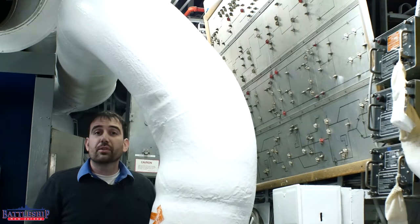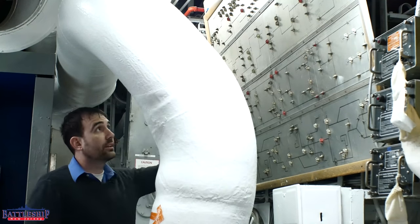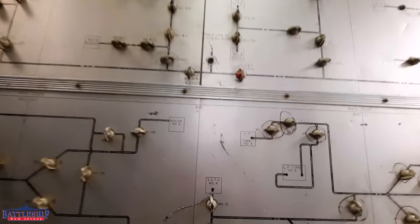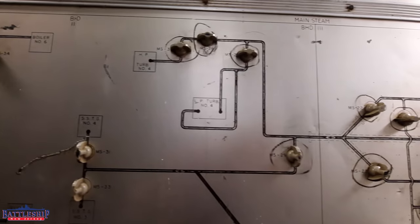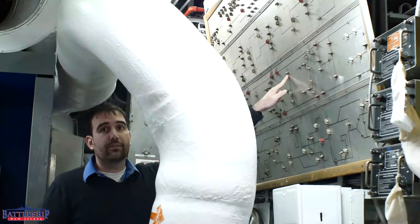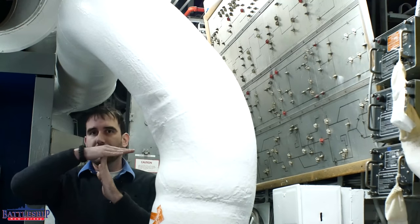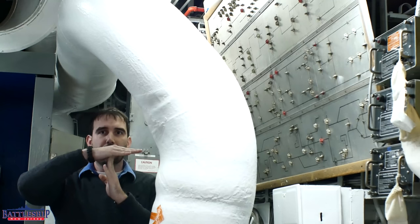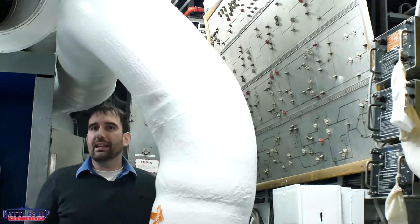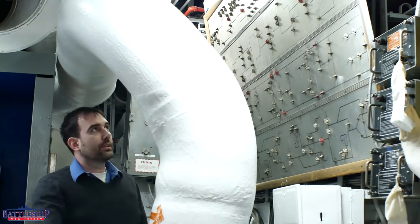Engine Room 2 serves as secondary main control, and so there is a status board here of the entire steam plant of the ship. Again, there's no wiring or anything behind this — there are no indicator lights on the board. It is simply: if you have a valve closed, you turn the piece so that it is forming a T across the pipe that is drawn there, meaning it is closed. When you've got a valve open, you turn it so that it is in line with the pipe to indicate that it is open. This is showing you what is active and where the steam flow is going.